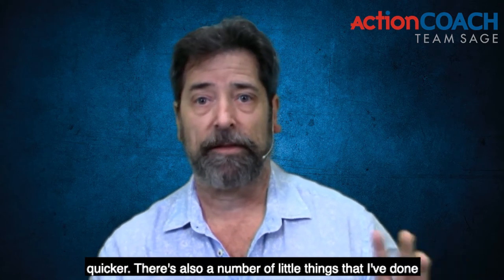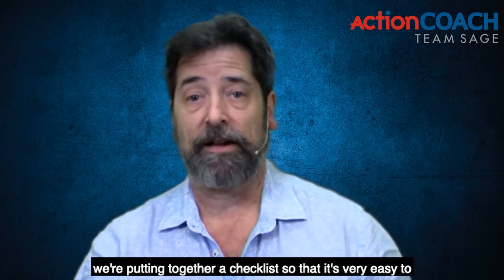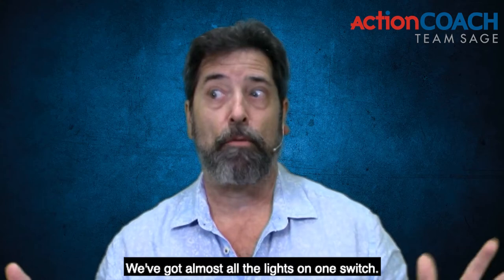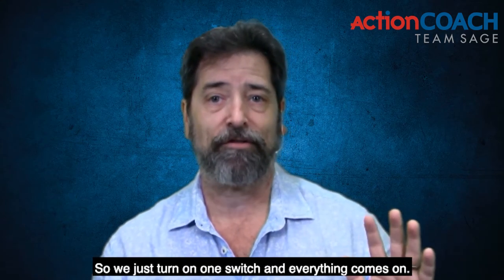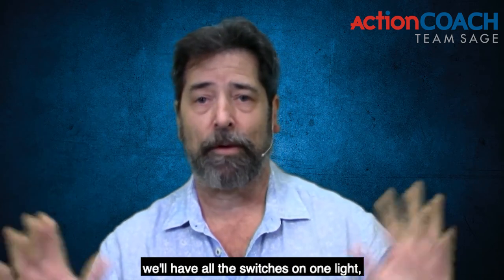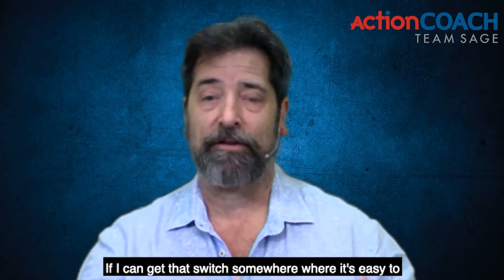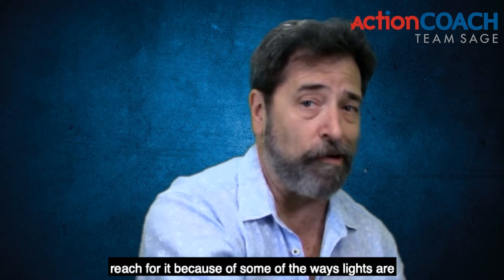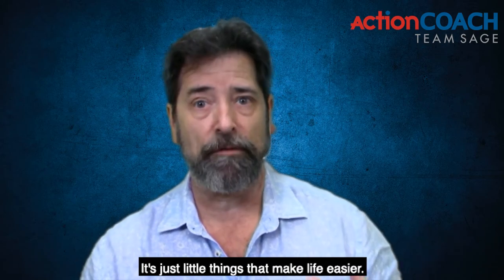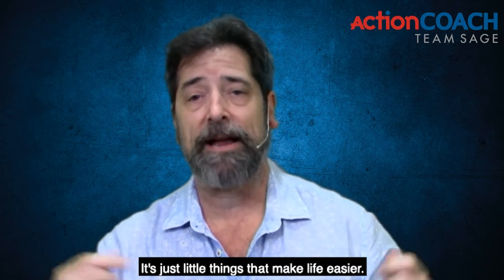There are also a number of little things I've done here in the studio. We're putting together a checklist so it's very easy to know what has to be done to get a video started. We've got almost all the lights on one switch, so we just turn on one switch and everything comes on. As soon as I figure out how to wire the last one, we'll have all the switches on one light — and it'd probably be nice to get that switch somewhere easy to reach, because right now you have to kind of reach down for it. But it's little improvements — just little things that make life easier.